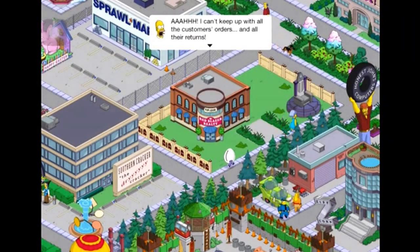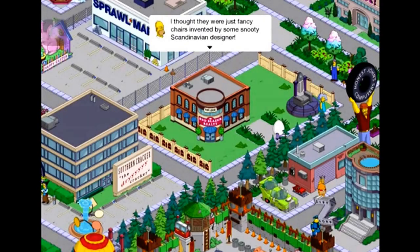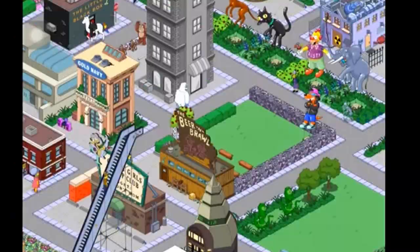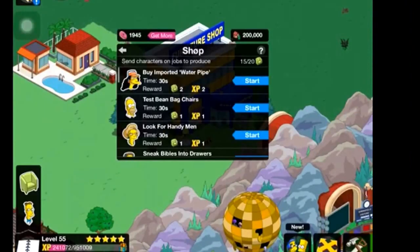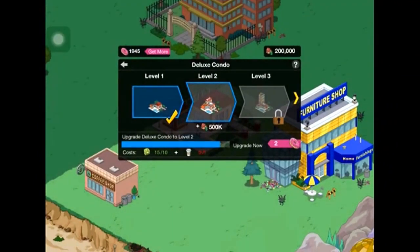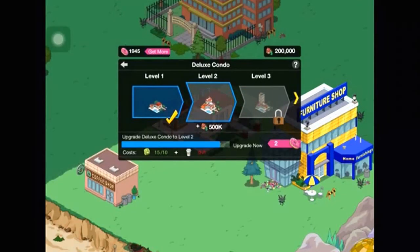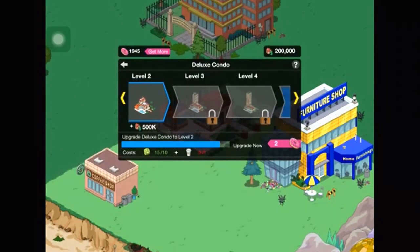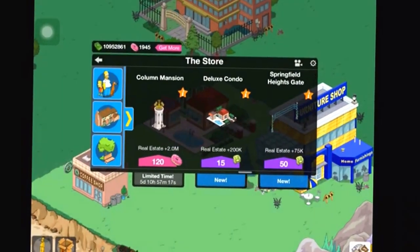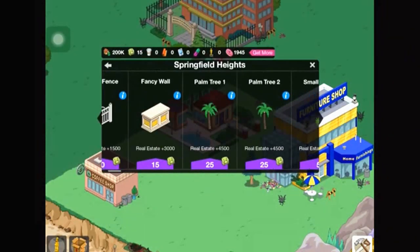More dialogue plays about not keeping up with customer orders and chairs having two legs — turns out Ned Flanders gets a job at the furniture store. Then the condo upgrade mechanic is revealed: the deluxe condo can upgrade and upgrade and upgrade until it becomes a crazy tall condo. And you can buy more than one — up to 10 total.